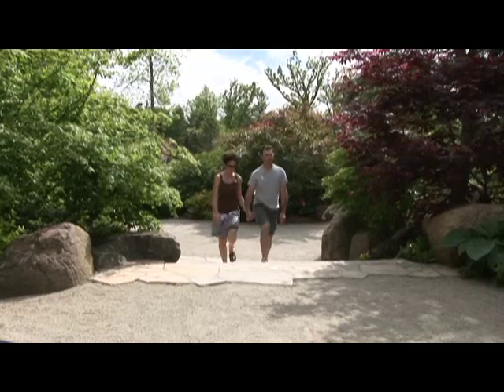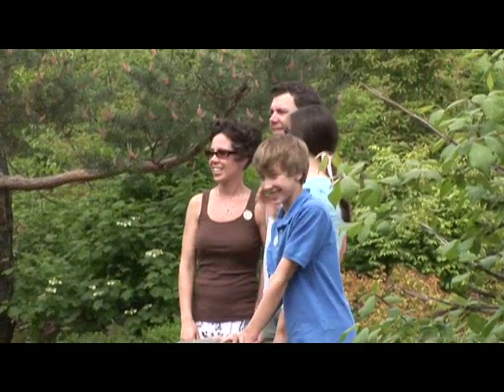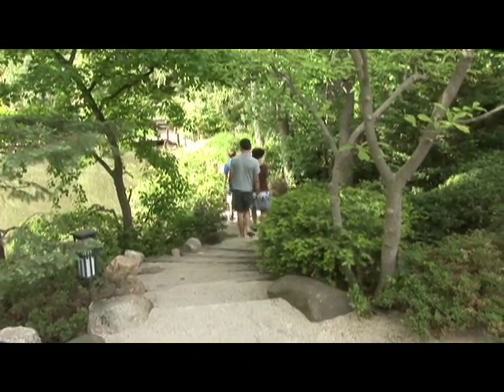It's smart to wear comfortable shoes. There are lots of areas with flat rocks, stones, and grass, so you really need comfortable shoes. Take your time, bring a book to read, sit back and enjoy, and just sit by the waterfall and relax for a while.